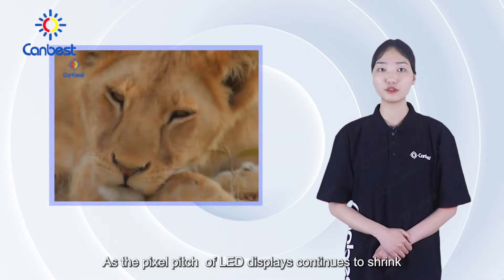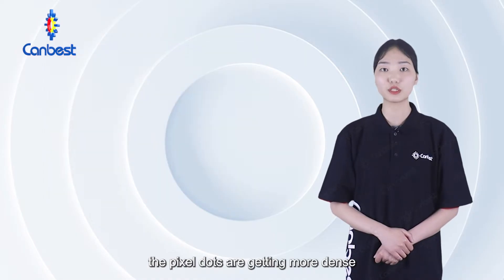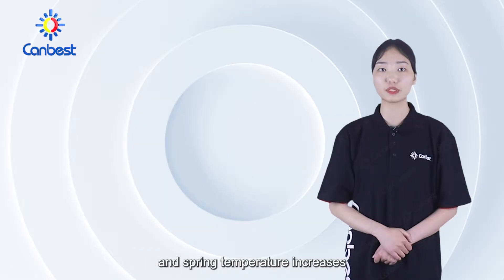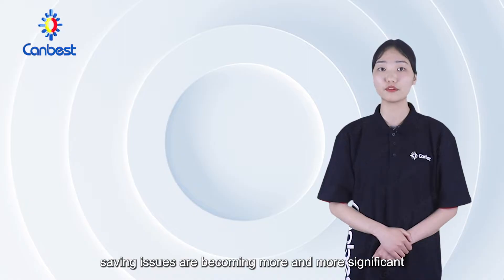As the pixel pitch of LED displays continues to shrink, the pixel doors are getting more dense. So, along with the energy consumption and screen temperature increases, energy saving issues are becoming more and more significant.